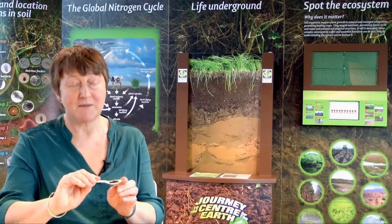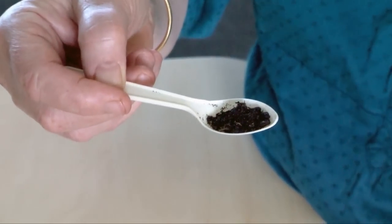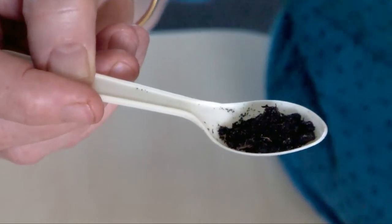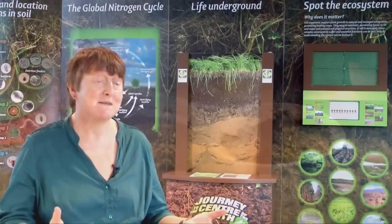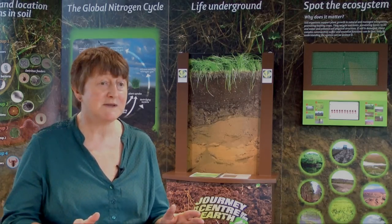In this teaspoon is one gram of soil. There'll be at least a hundred million, maybe a billion bacterial cells, probably of about 10,000 different species. There'll also be thousands and thousands of fungi there as well, so it's incredibly diverse.